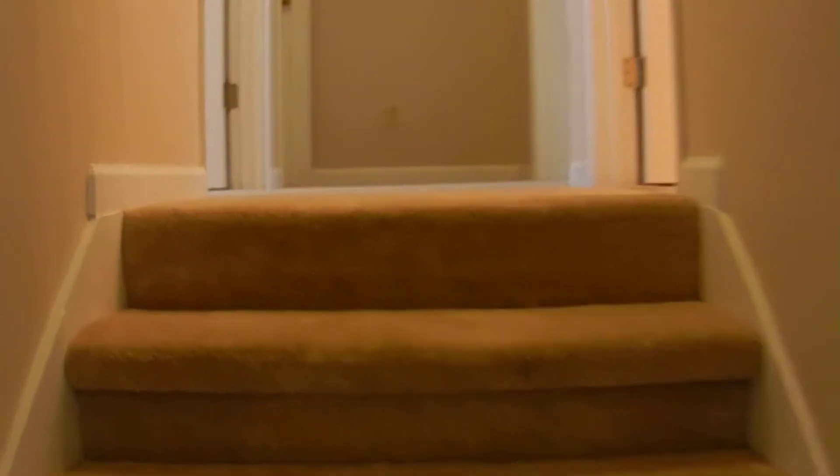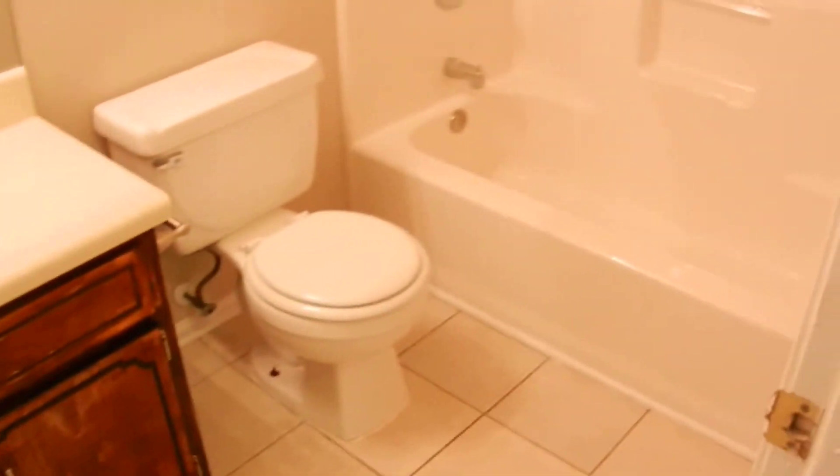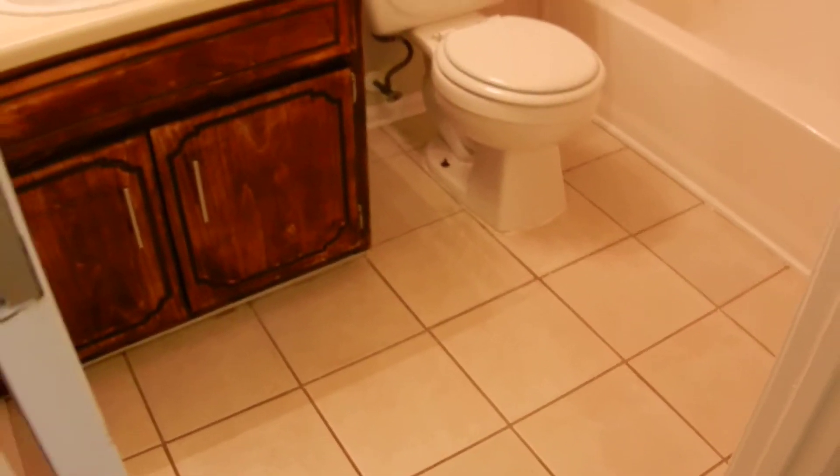There are three bedrooms and two and a half baths in this home, and all three bedrooms are upstairs. The first door on the right is a full bathroom upstairs with tile floors. First door on the left in the hallway is bedroom number one, with plush carpet.